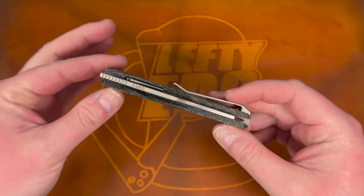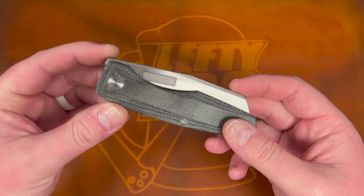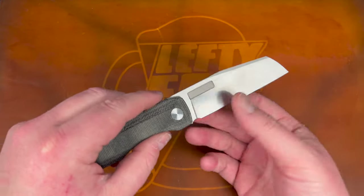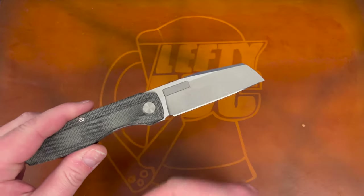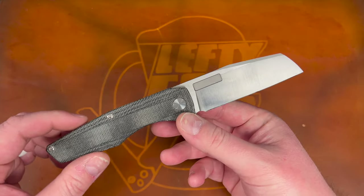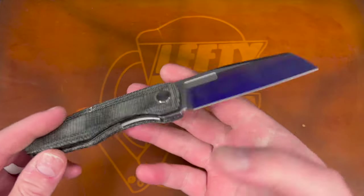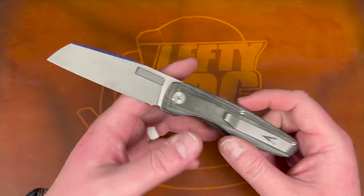The fact that a small boutique brand like this made a left-handed model really got me excited, and I'm really grateful to Vero for doing that. I hope others take note and start doing the same. He just dropped some more of these, especially the belt satin ones, so at the time of this video there may be some on his website at veroengineering.com. This is the belt satin with black micarta and satin hardware — it has a secondary edge on it from my buddy Joe.